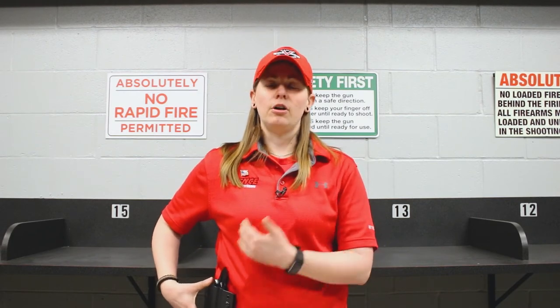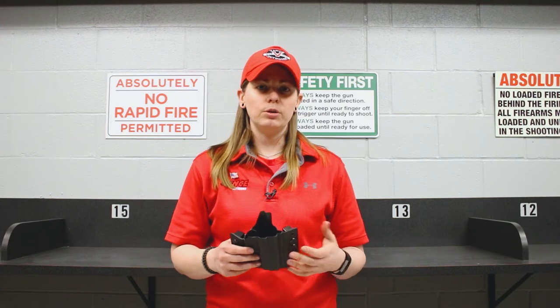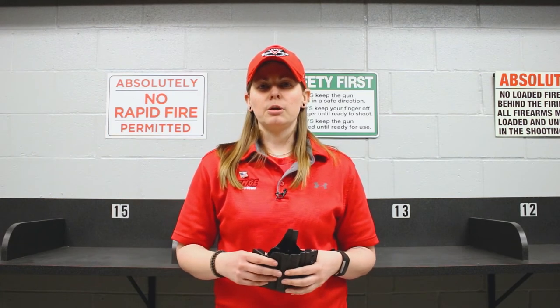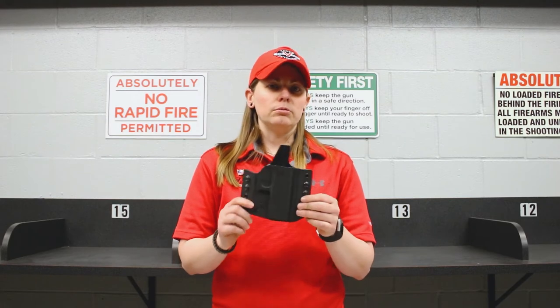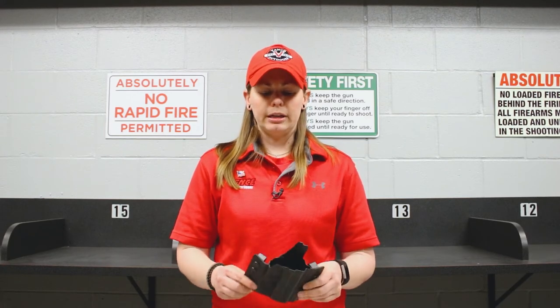It's very easy to just have it on the outside of your hip, just like this. Outside the waistband holsters also work really well if you do a lot of training, or if you plan on doing something like competitive shooting — this will hold your firearm and make it easy to get to without maybe breaking any rules.